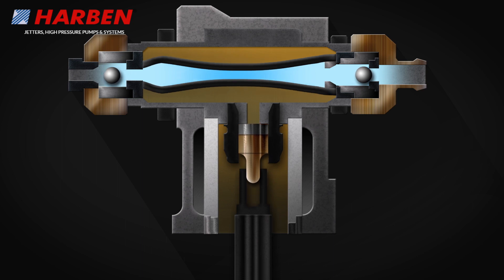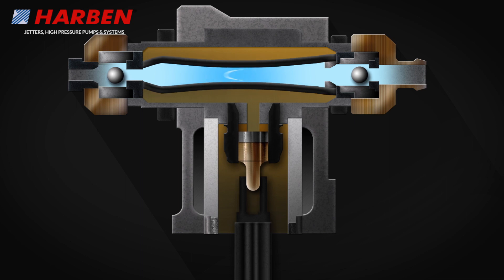The delivery valve remains closed. The high-pressure water from the cylinder is directed to a collection manifold before going on to the working nozzle.